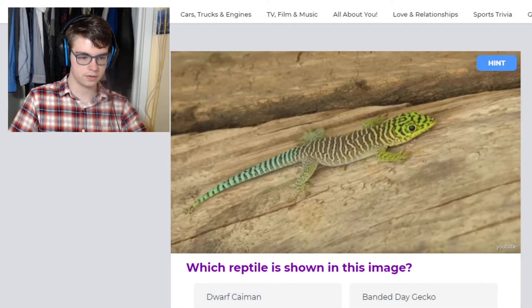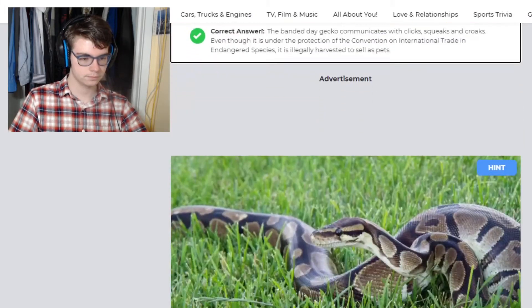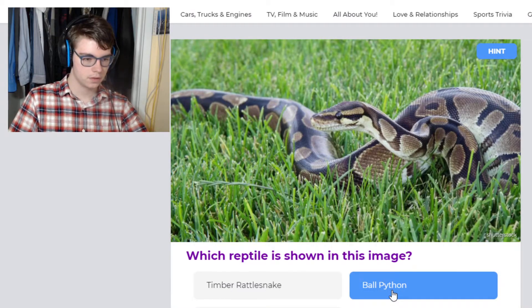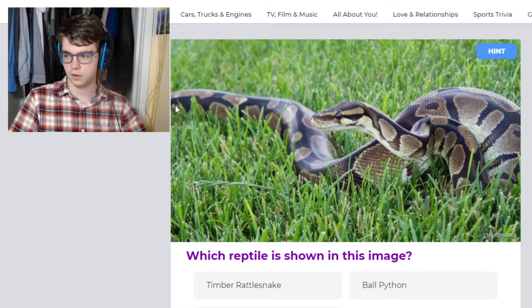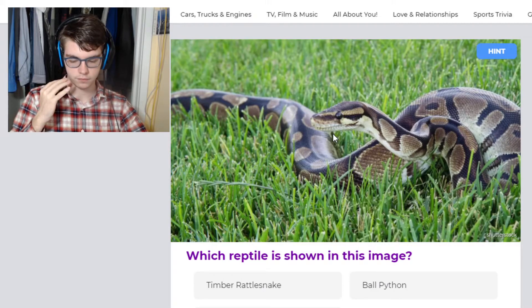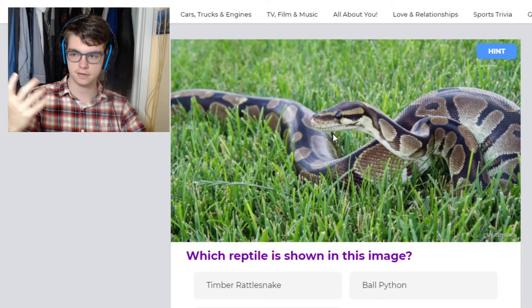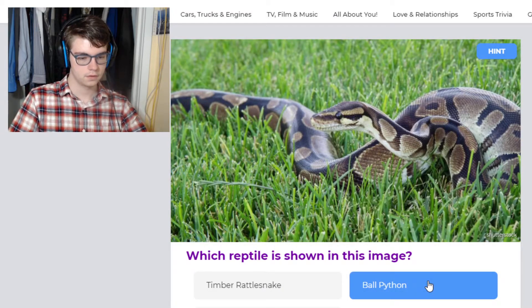A caiman is a crocodilian. A viper, again, is a snake. This looks like — oh yeah, this is a ball python, very common in the pet trade, very popular. Rattlesnake — obviously no tail, and rattlesnakes don't have this tropical camo pattern. And a prairie kingsnake is in the colubrid family and doesn't have pits. Ball pythons do have these pits across their nose — I believe it's called a Jacobson's gland — and that's what allows them to sense heat in the environment. Ball python.